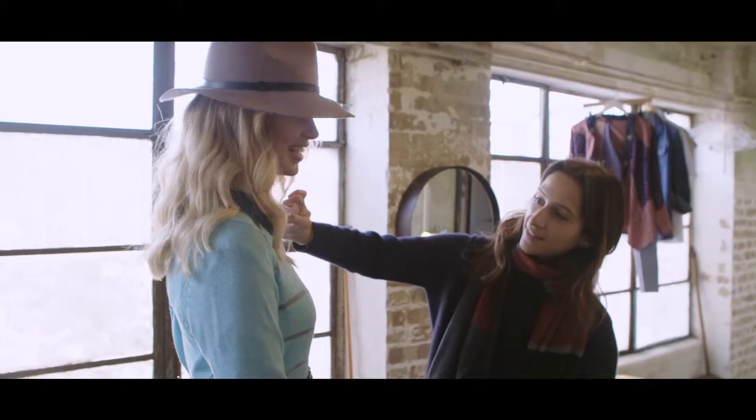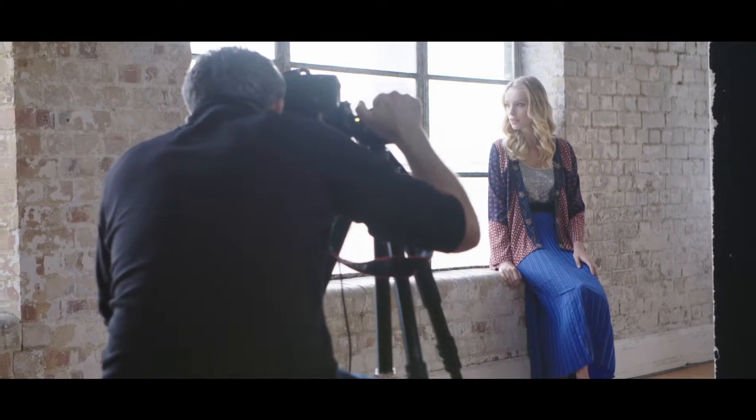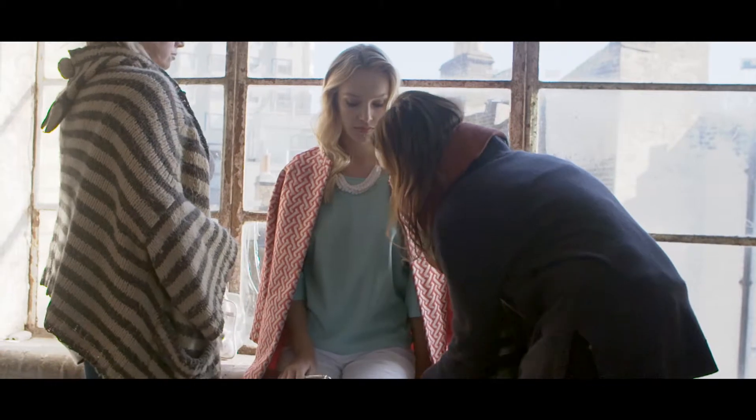Hi, my name is Caroline Baxter and I'm from Essentials Magazine. Today we are behind the scenes as we're shooting our spring layering story from JD Williams.